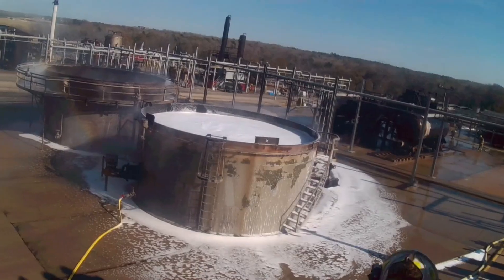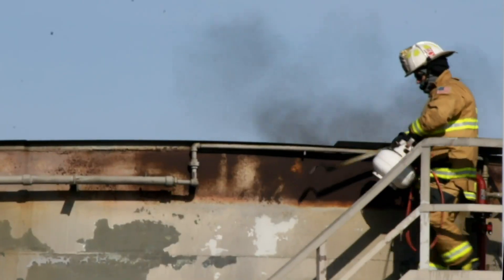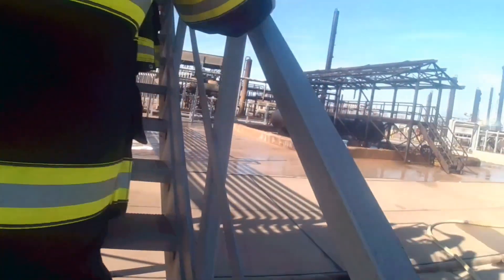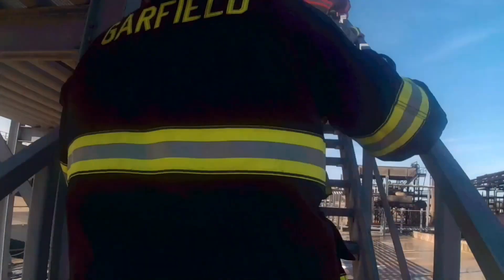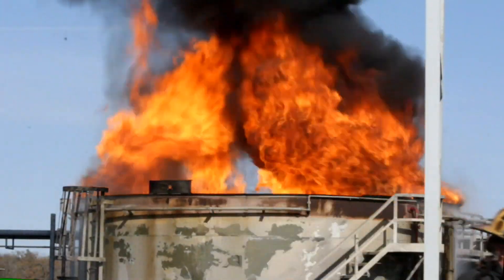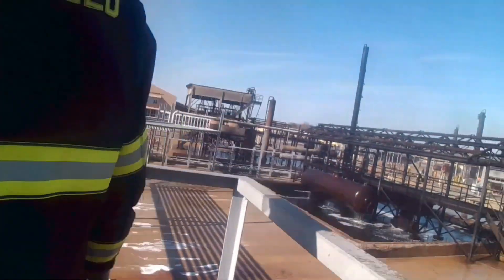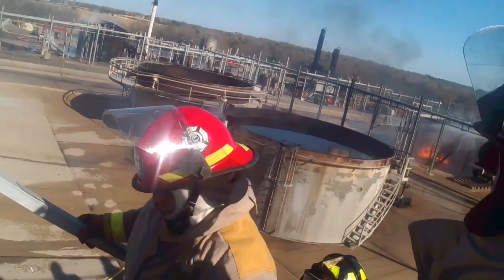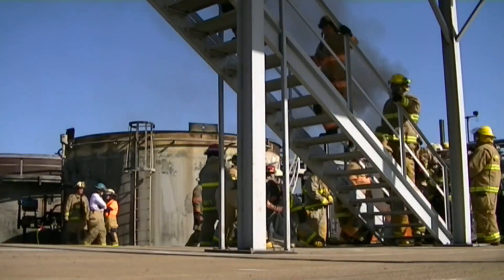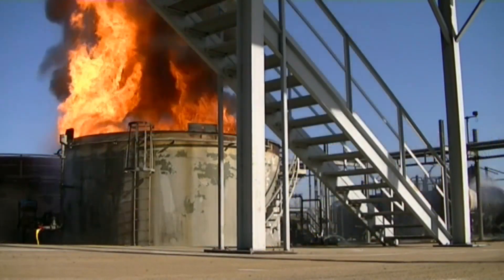Firefighters attending the semiannual Hellfighters U training at Brayton Fire Training Field got the opportunity to tackle Project 45, the bulk storage project. It consists of two 25-foot diameter tanks — one being a floating roof tank with a burning roof seal, and the other being a fully involved open top tank simulation. There are also flange leaks at the base of the tanks that can be either pressurized propane or liquid, forming a burning leak spill.